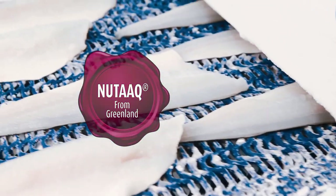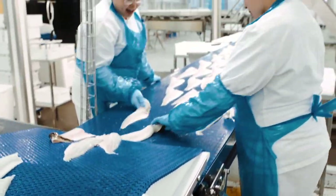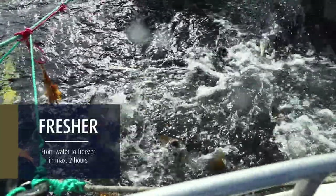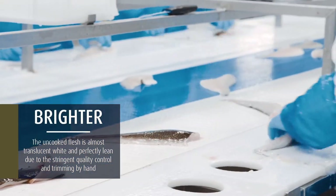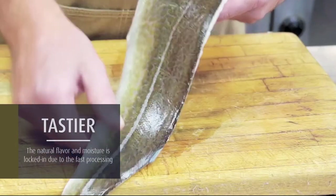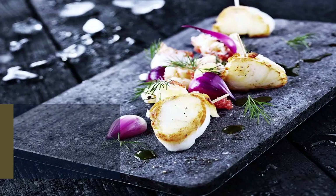The Red Seal New Dock from Greenland certifies that the product is produced according to the strict specifications that make New Dock Cod fresher, brighter, and tastier. Fresher: from water to freezer in a maximum of two hours. Brighter: the uncooked flesh is almost translucent white and perfectly lean due to the stringent quality control and trimming by hand. Tastier: the natural flavor and moisture is locked in due to the fast processing.